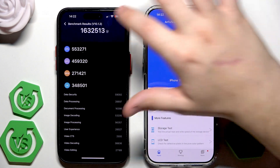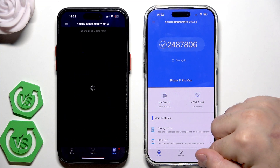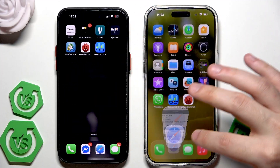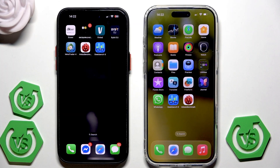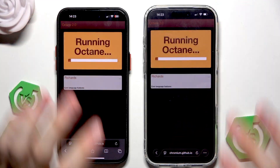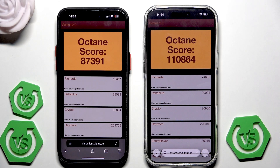Scrolling down to see all values, that's the Antutu benchmark results — and again we can see the overall score. Now let's perform the last benchmark, which I need to type into the browser. I'm using the Octane benchmark for this final test, so I'll run the test now.